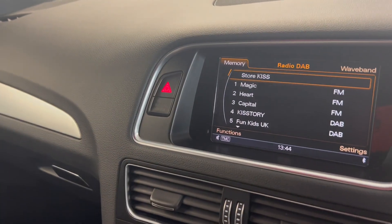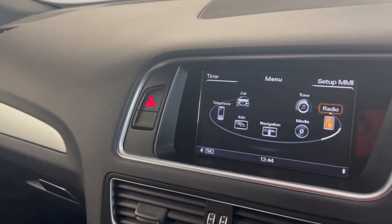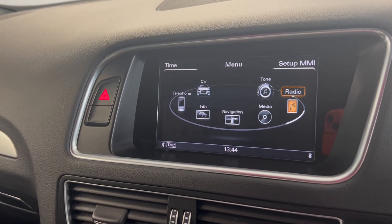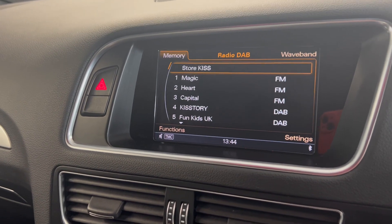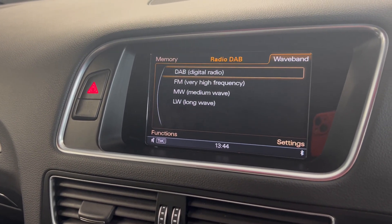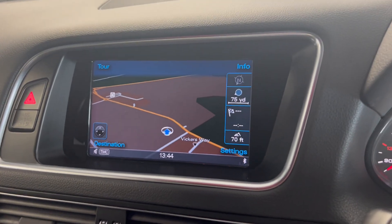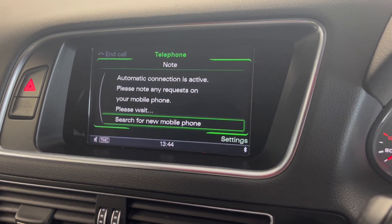You've got this entertainment system at the front with options such as radio — with that you do have DAB and FM. We've also got sat-nav with this one, as well as telephone integration.